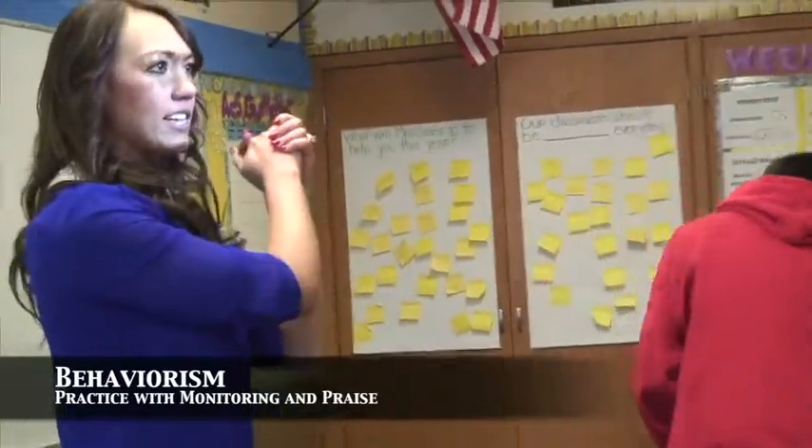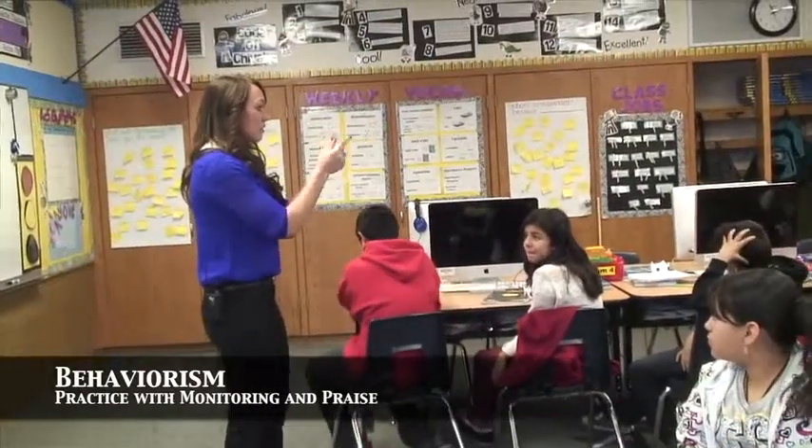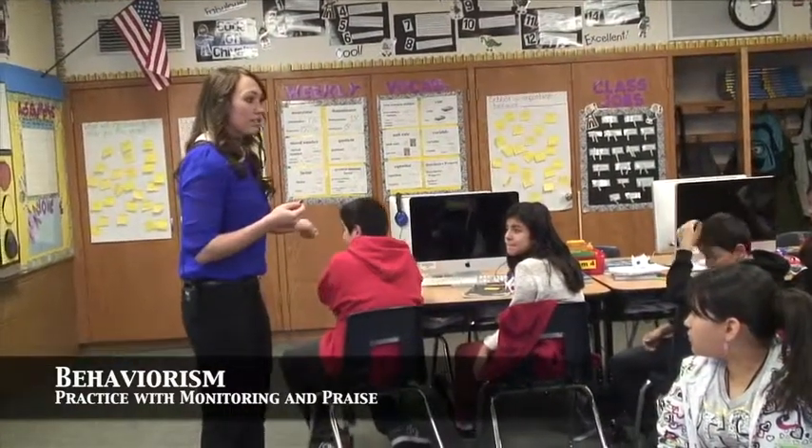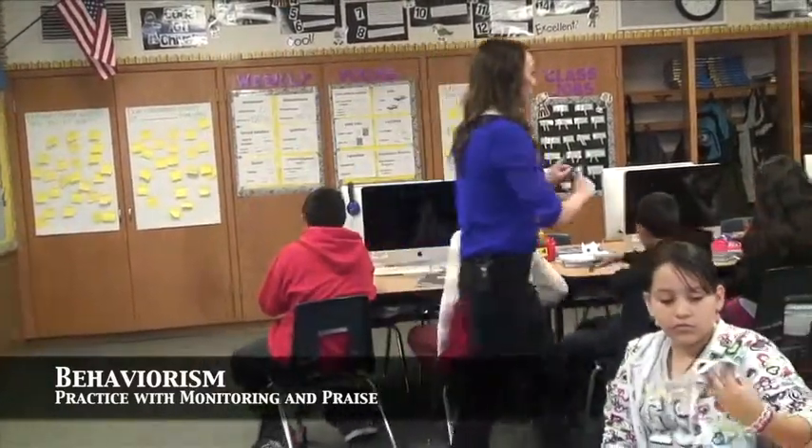Thank you, Ty. Thank you. That is what you're going to do with your partner. And then we're going to switch. I'm going to use mine. Hugo is going to have to define. Any questions about what you're doing? With your table partner, start practicing. Go.